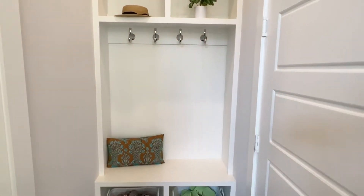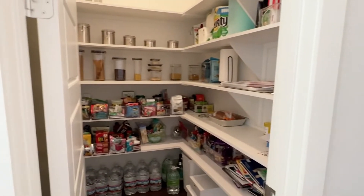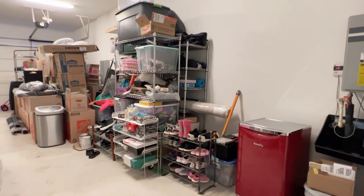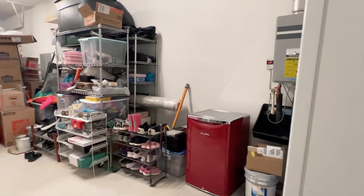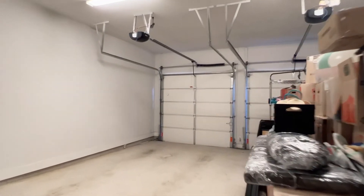Straight ahead we have a little mudroom bench and big pantry. Oversized garage with a tandem here — that's gonna be the water heater — and two car back here. So this is really a big garage.